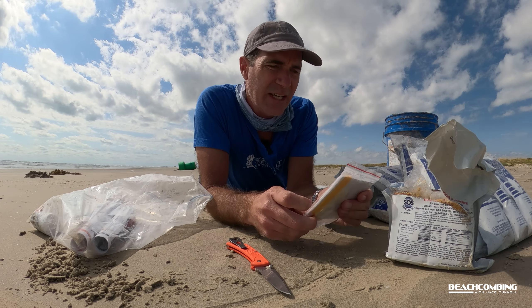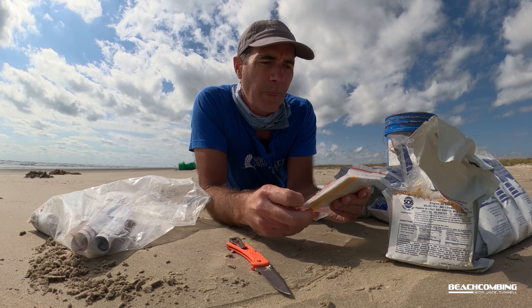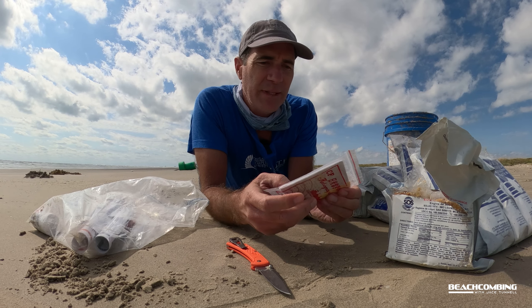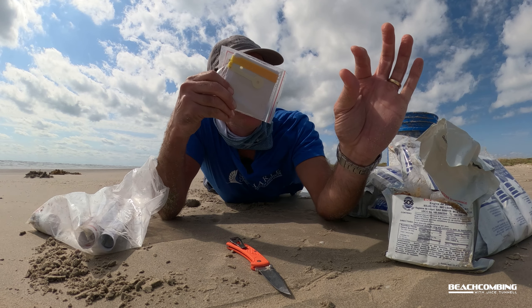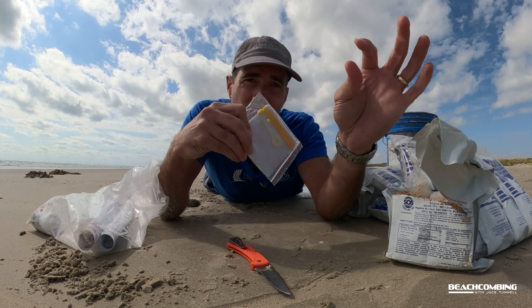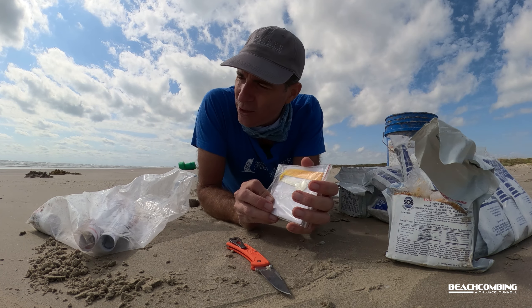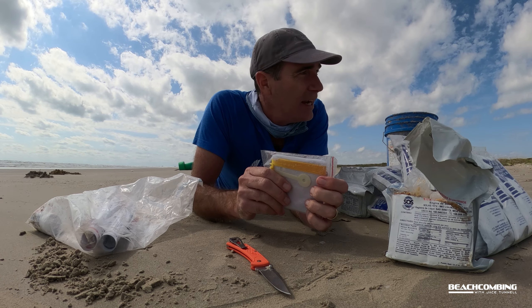Now this is written in — heliograph, made in China. This would be a mirror inside of here. Y'all know how to use that? You got a mirror, a rope, and then a line, and then like if a plane's going over you can do this and it'll flash, and the plane will be able to see you and call for help.